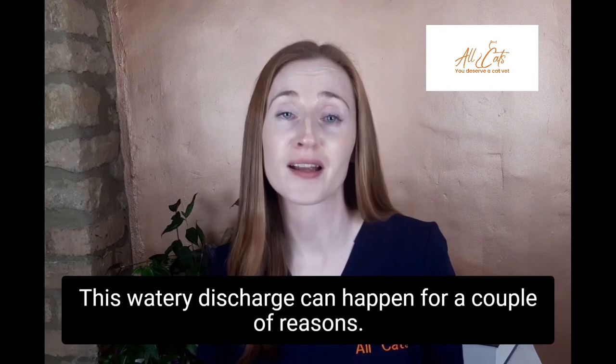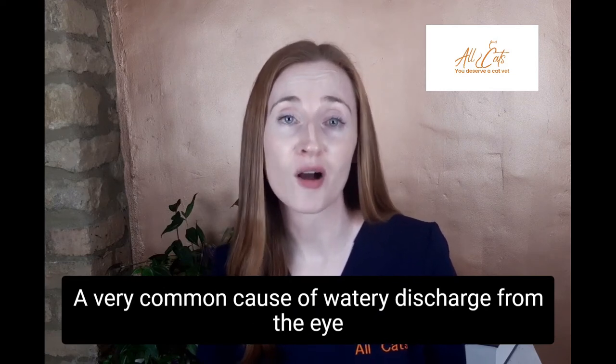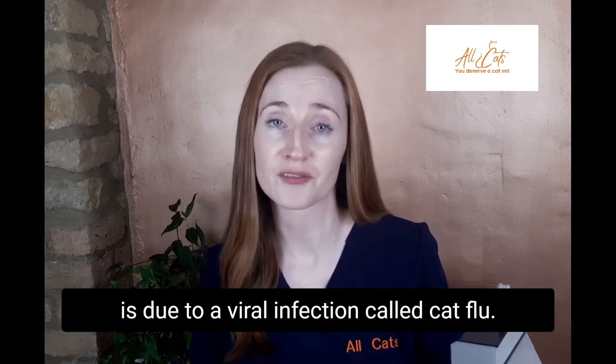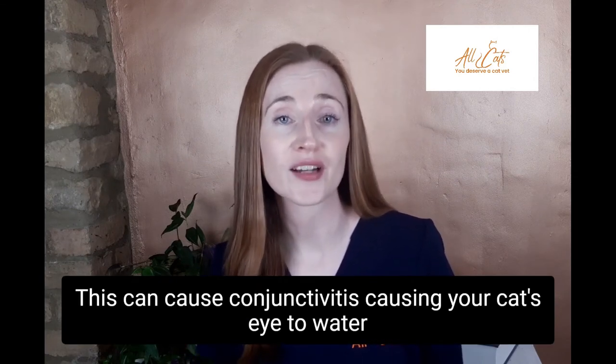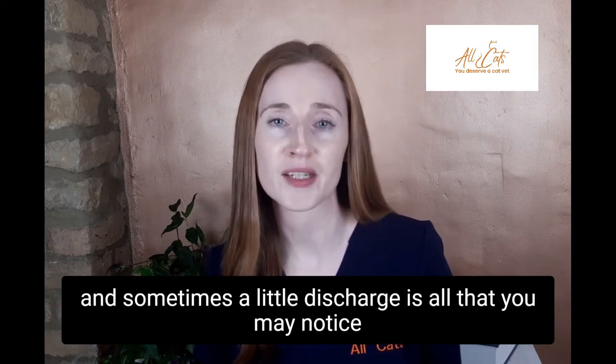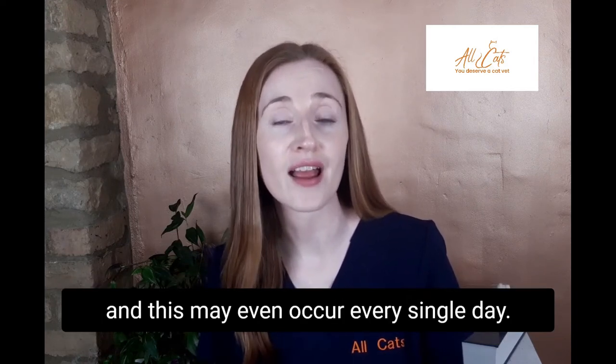This watery discharge can happen for a couple of reasons. A very common cause of watery discharge from the eye is due to a viral infection called cat flu. This can cause conjunctivitis, causing your cat's eye to water. And sometimes a little discharge is all that you may notice, and this may even occur every single day.